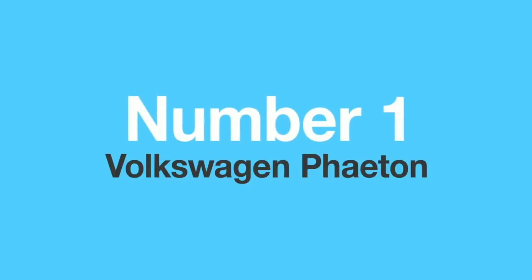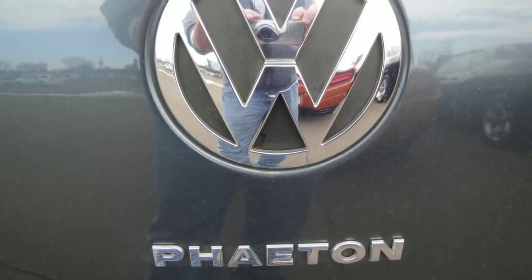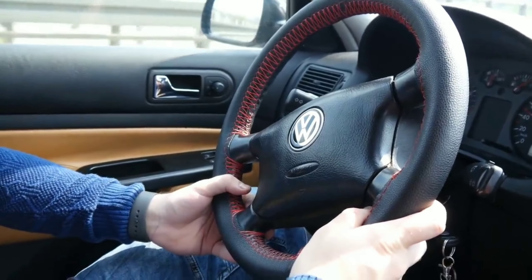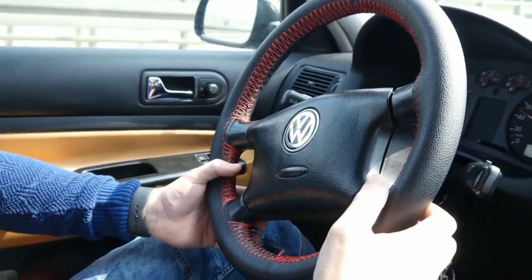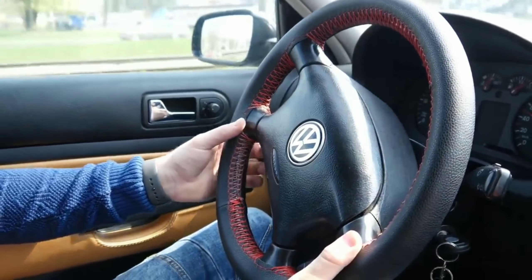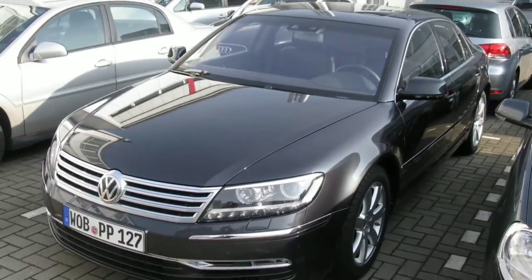Number one: the Volkswagen Phaeton. The Phaeton can be considered one of the most expensive flops in the whole car industry. Ex-Volkswagen director Ferdinand Piëch had an idea of presenting the world's best luxury sedan and rivaling Mercedes, BMW, and even its own Audi brand.